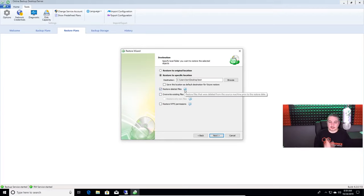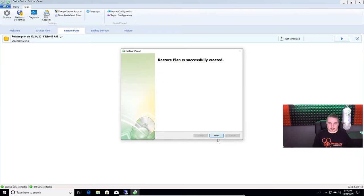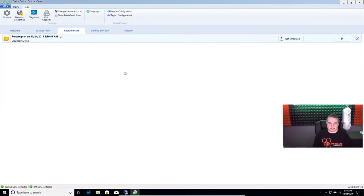Restore files that were deleted — so restore files that were deleted from the source machine prior to the restore date. It's got options for granularity. Decrypt the following — if you don't decrypt, it drops them all back encrypted. I definitely recommend decrypting — it's decrypted on the local workstation. We'll put in the password we used. Notifications — not a problem. Next, next, next. We have it all set up and a restore plan created right here. It's running and it's going to drop all those files back on the desktop.